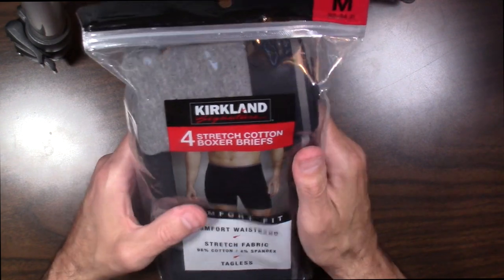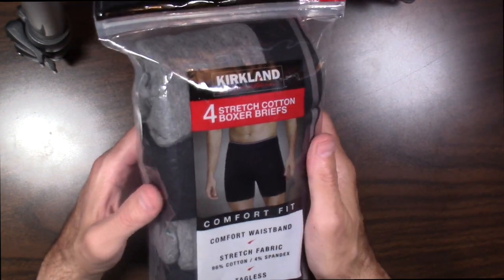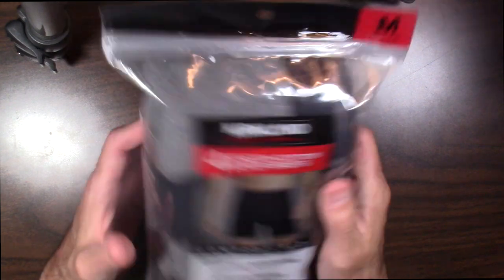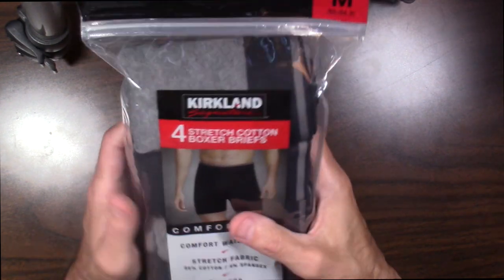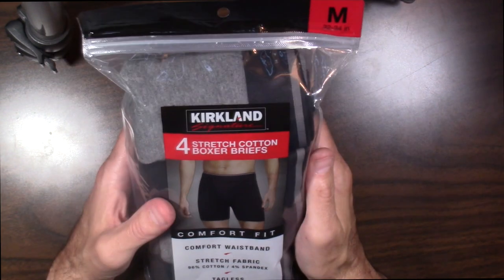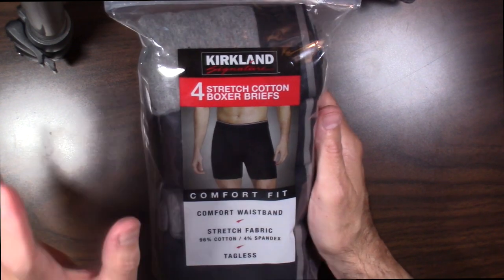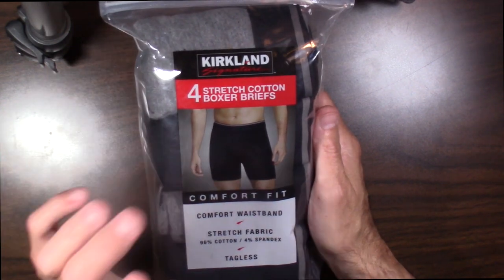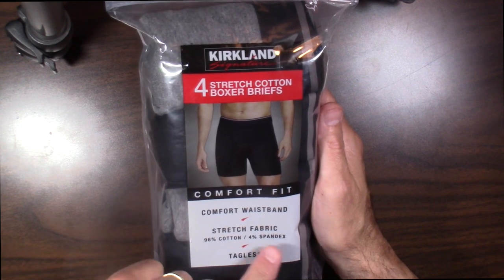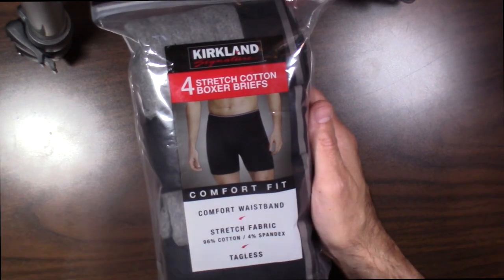The quality of these briefs is fantastic. I want to do a quick opening — not so much an unboxing as an unbagging, let's call it. We've got the Kirkland Signature Stretch Cotton Boxer Briefs: comfort fit, which fits really well, stretch fabric — 96% cotton, 4% spandex — and also tagless, which I really do like quite a bit.